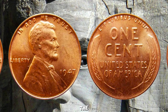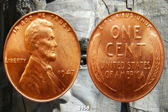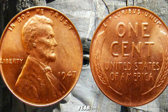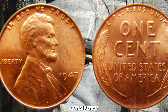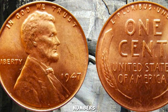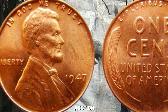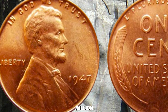The Wheat Penny series was minted from 1909 to 1958. The historical context of 1947 shaped key events of the year. The 1947 Wheat Penny is considered rare due to factors such as mintage numbers, condition rarity, and collector demand that contribute to its high value. Recent auction prices demonstrate its worth, emphasizing its potential million-dollar valuation.